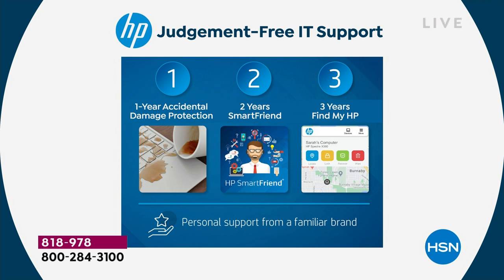Listen to how much you would spend for one year of accidental damage protection — $60. But there's also two years of HP Smart Friend, a $240 value. That means you get 24/7 support over the phone with HP technicians. Considering what the next two years are going to be like, that means you'll have until almost 2025 — 24 hours a day, 365 days a year.